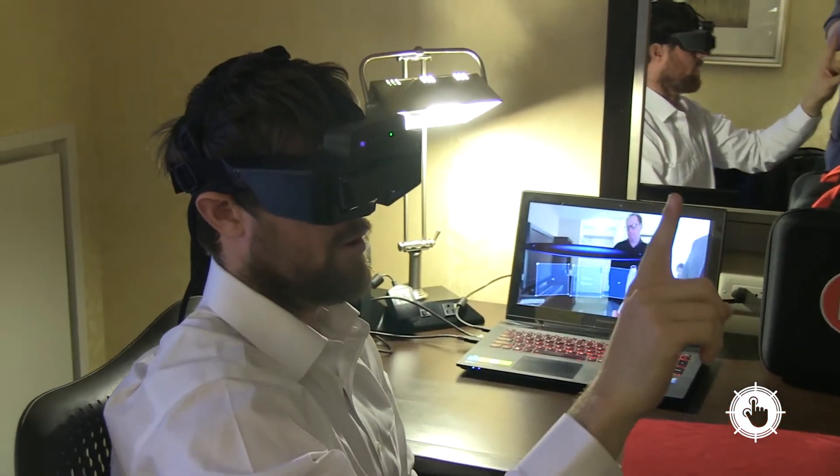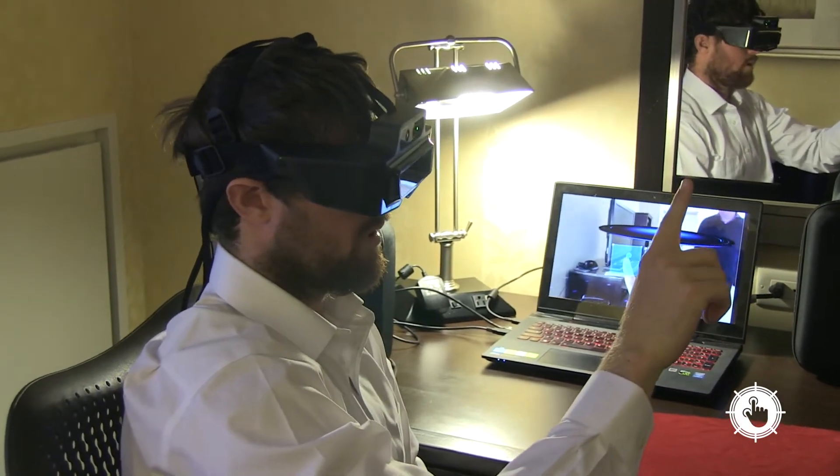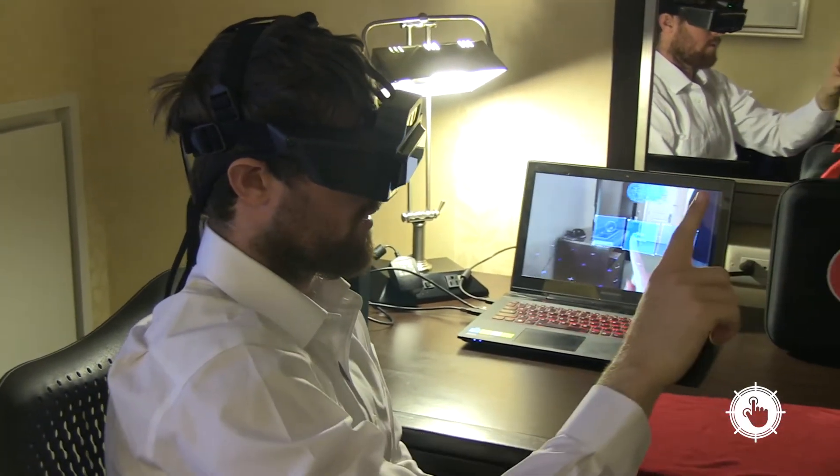Meet the company that could change that. Meta has created an augmented reality headset. Unlike the Oculus Rift, which totally immerses you in a virtual reality world, these are augmented reality glasses so you can still see the real physical world around you with a digital overlay.